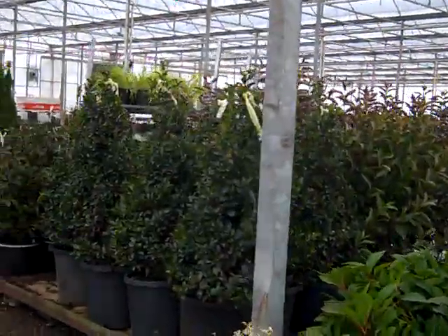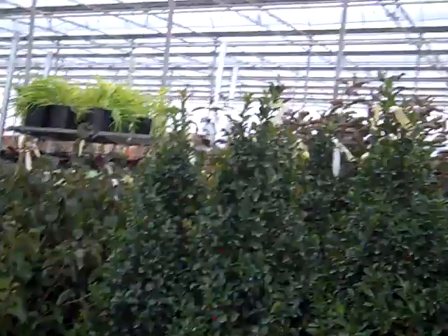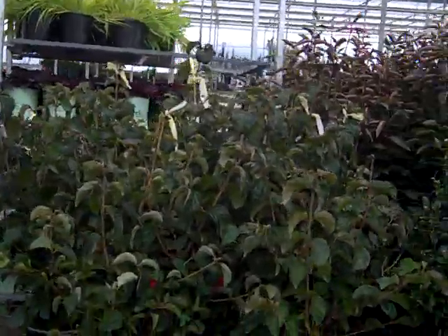We have hydrangeas that are looking really good. Look at these gorgeous seven-gallon hollies. Viburnum again is starting to show fruit.